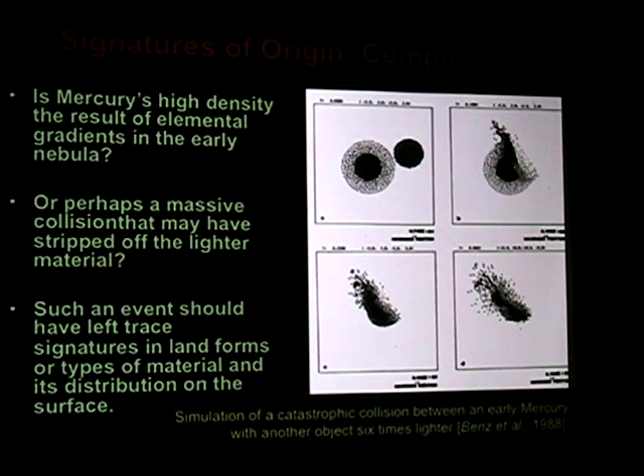This graph shows the uncompressed and compressed densities. You can see Mercury is right here, and Earth is just a little more dense. That's density by radius. And this is one theory on how Mercury possibly formed in the early solar system. It was this larger body, something came along and smashed into it, stripping off the outer lighter elements from the planet, leaving the denser, darker material behind — which is why we have a smaller, very dense, rocky body.